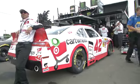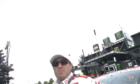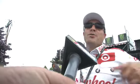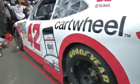Kyle Larson's number 42 Cartwheel machine is here. The crew chief doubles as head of security — get that paparazzi out of here! They're waiting for happy hour, the last practice session, beginning in five minutes. They struggled in first practice — Larson wasn't happy, said it rode too rough, didn't have a good balance, and they were off on speed. They threw a lot at it and put a different setup under the car, hoping it will be better. Kyle Larson looking for more speed in that second practice.